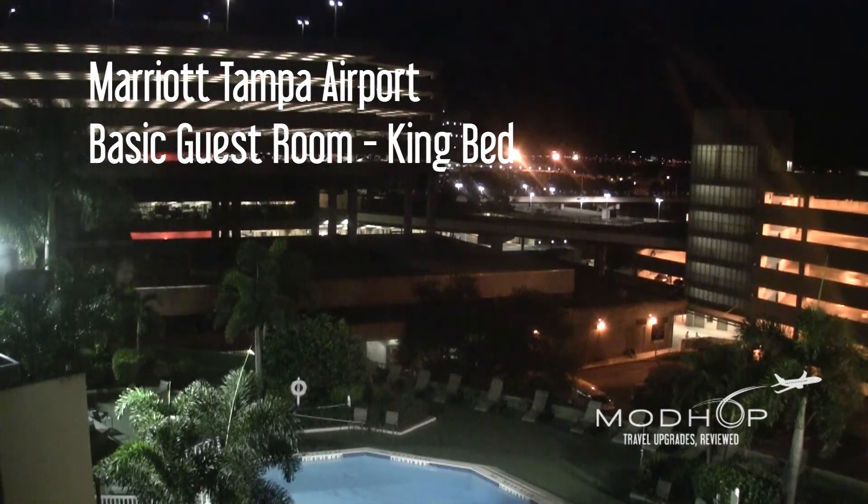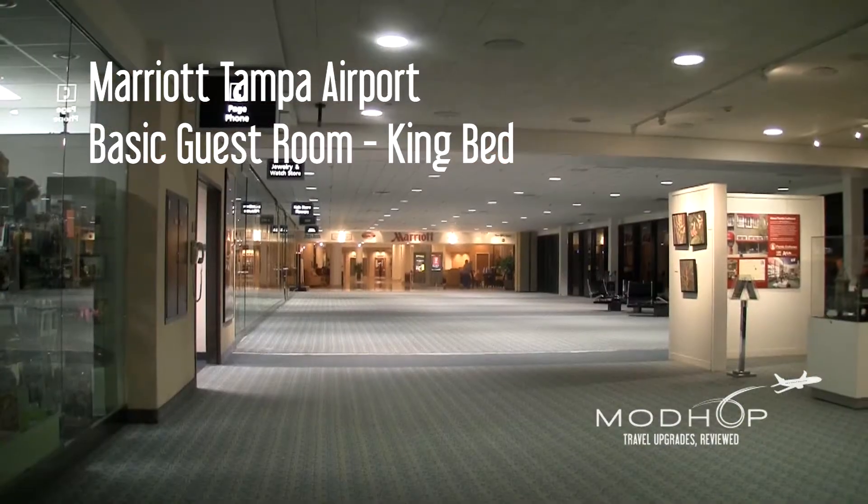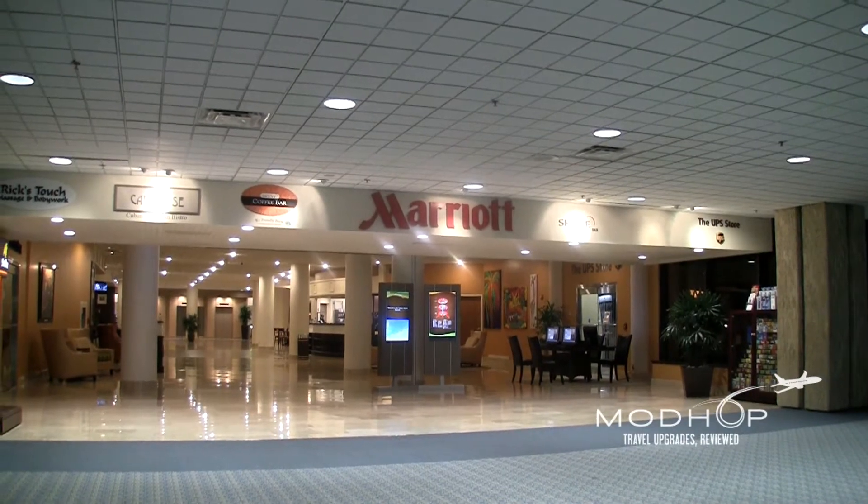The only bit of Florida humidity you'll have to put up with is what sneaks into the jetway as you get off the plane. From there, it's just a monorail ride and a few steps to the Marriott Tampa Airport Hotel — inside the airport.